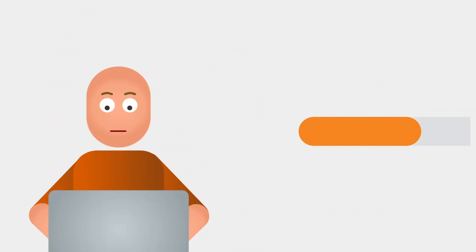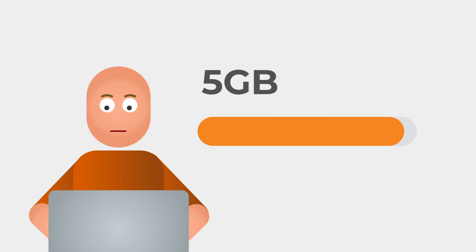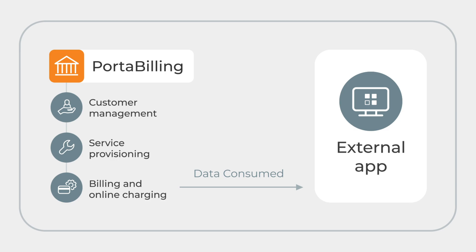Now, let's watch how this scenario works from the telco's perspective. John activated his subscription and received 5 gigabytes of data. Before his renewal date comes, John has already consumed all of that data. As soon as he reaches 5 gigabytes, the Porta Billing BOSS, an online charging system, triggers an event notification toward the Boomi-based Porta 1 Workflows runtime.